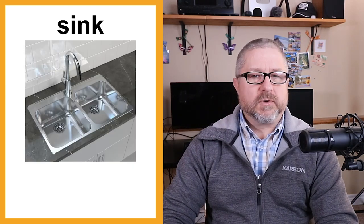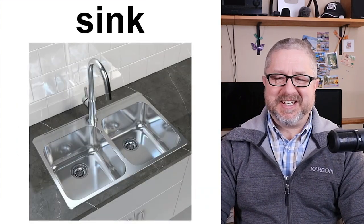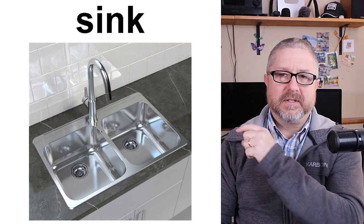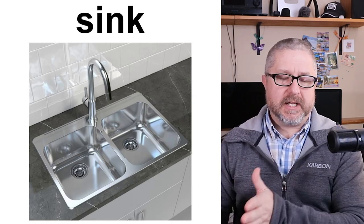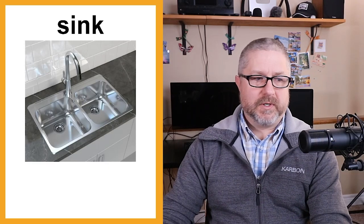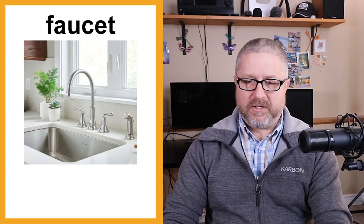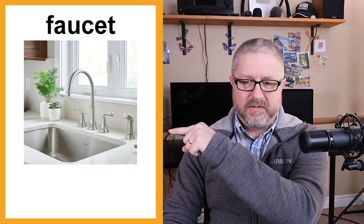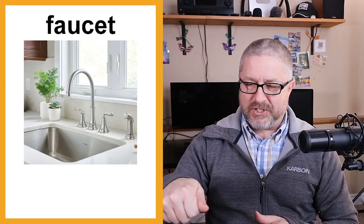We do our dishes in the sink. In a North American home there's usually a faucet or tap and two sides to the sink, which allows more flexibility when using it. The sink has a faucet with a tap for hot water and a tap for cold water, and there's usually a small sprayer on the edge that you can use to shoot water on your dishes.